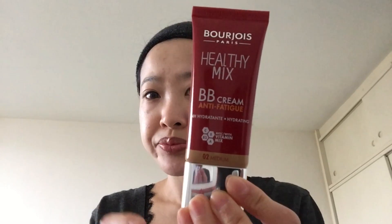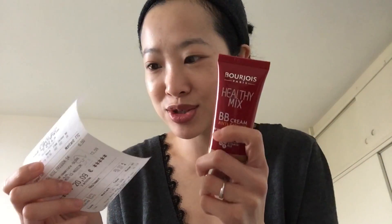It has a security seal, which I like. It smells like the other Healthy Mix — very similar in terms of smell. I like the packaging because it's easy to travel with and it doesn't feel cheap, which is a nice touch for a drugstore product. I paid £13.59 for this.